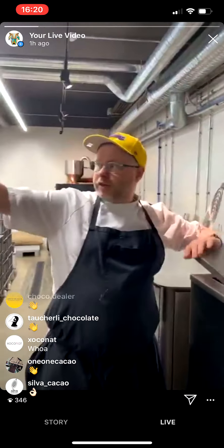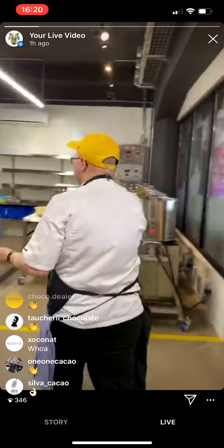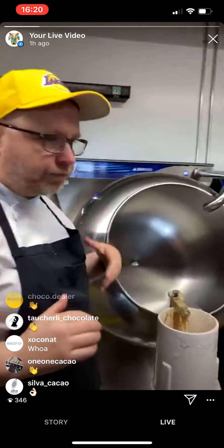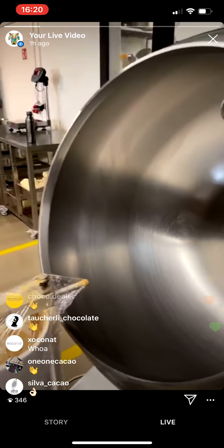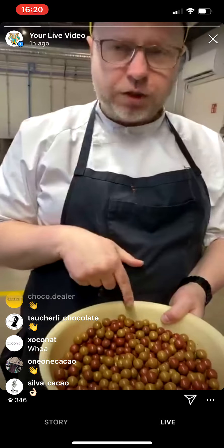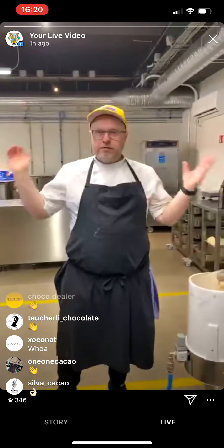Over there we have the panning machines — we've got two of these also from Selmy. We use these to make the crunch balls, essentially like chocolate malt balls. We add them in two flavors: a licorice flavor and a dark chocolate flavor.